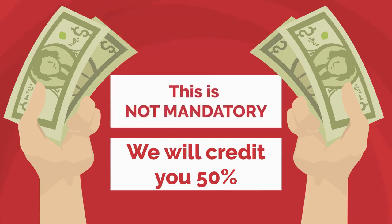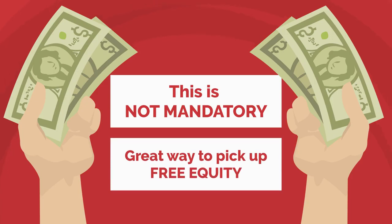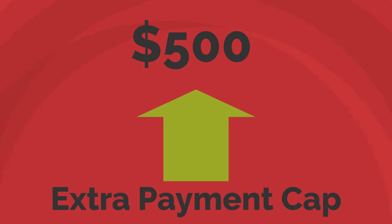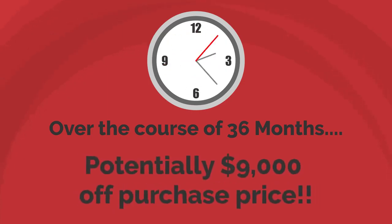Now, that's not mandatory — it's totally optional, but it's a great way to pick up free equity. We do cap these extra payments at $500, but over the course of a 36-month period, that could be potentially $9,000 in credit off the purchase price.